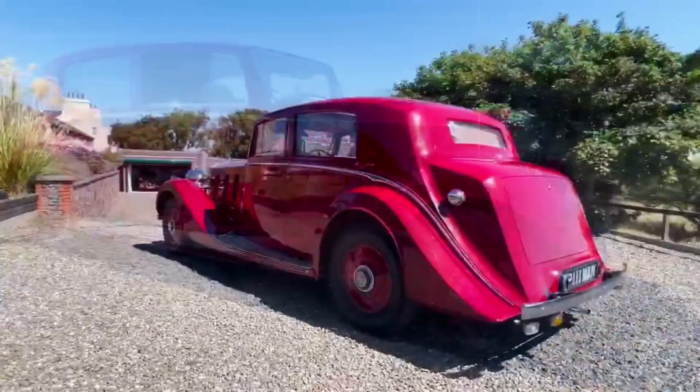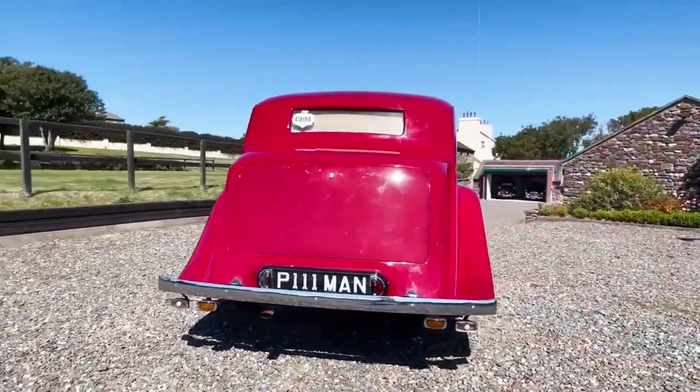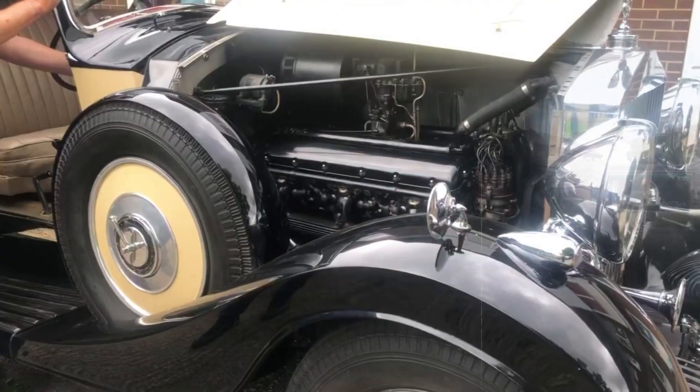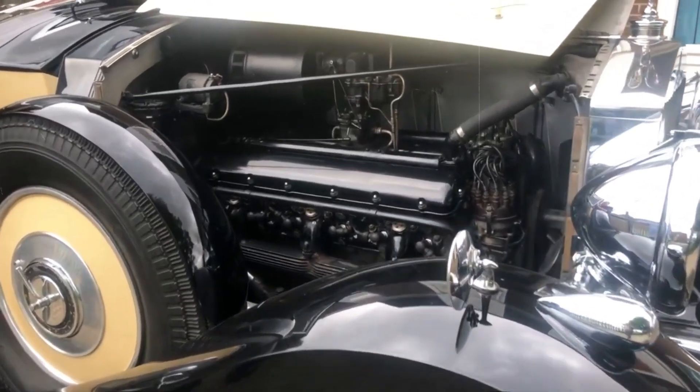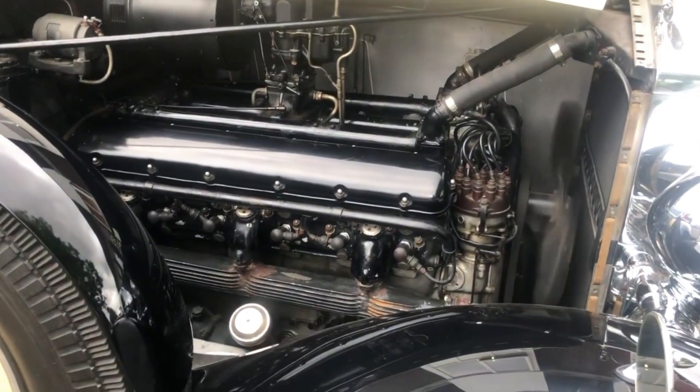Despite Rolls-Royce's historical link with V12s, the Phantom 3's departure from this trend showcased the brand's adaptability, reinforcing its legacy of engineering innovation and iconic contributions to both automotive and cinematic history.